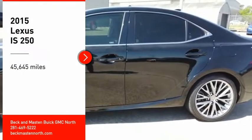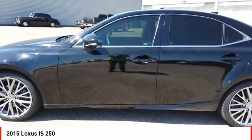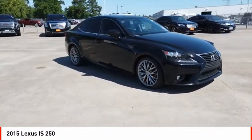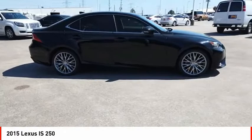Looking for the right vehicle? Check out the 2015 IS250. An interior and exterior design inspired by the world of competitive racing, the IS250's authentic performance and style are the hallmarks of this classy luxury sedan.